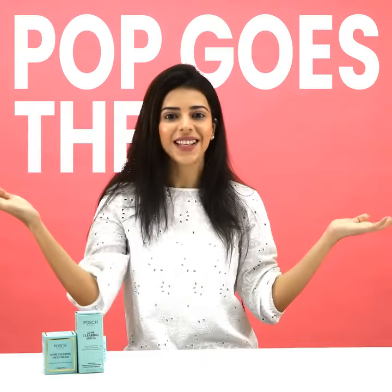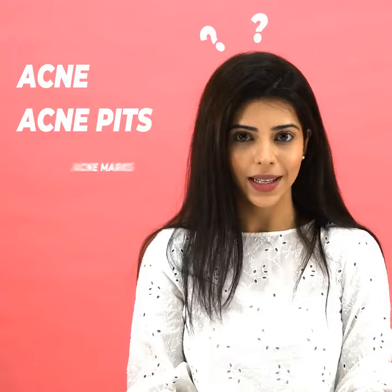Pop! Goes the acne! If you suffer from acne, acne pits and acne marks, use Poshcare's Acne Clearing Serum.